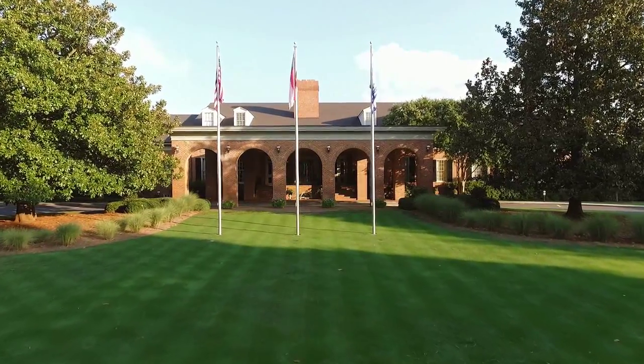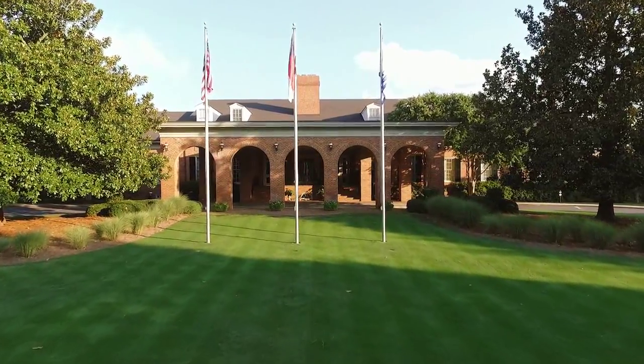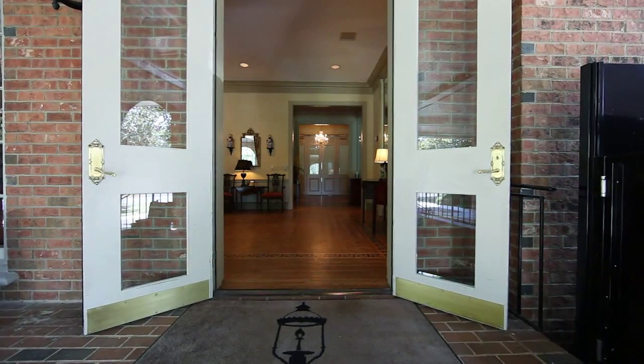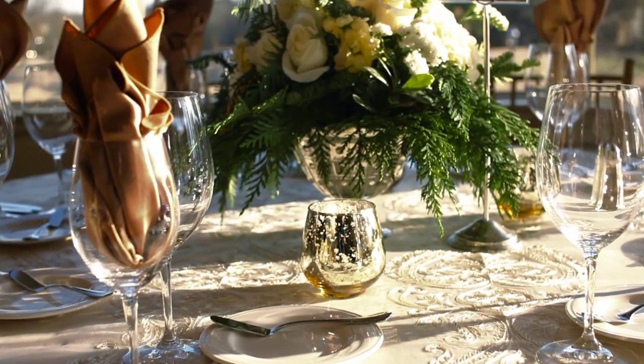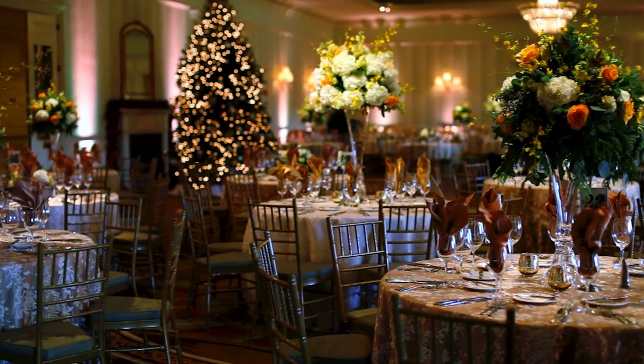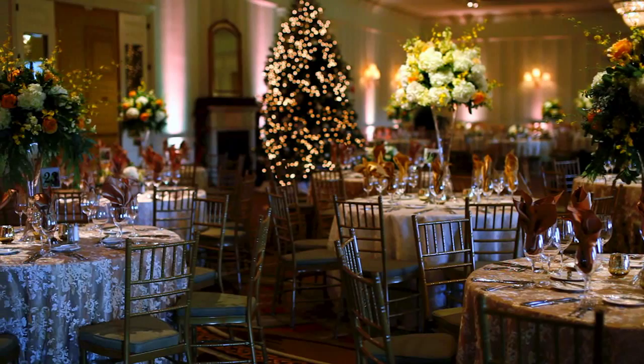At Carmel Country Club, our inviting, elegant clubhouse is a gracious home-away-from-home for members, boasting a wealth of dining and entertainment options. It features stunning decor and venues perfect for every occasion.